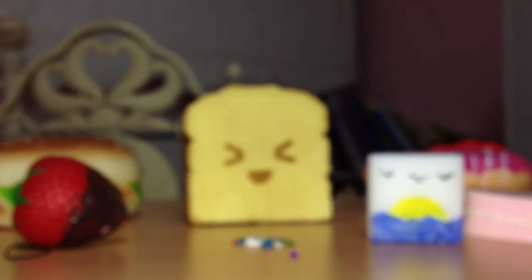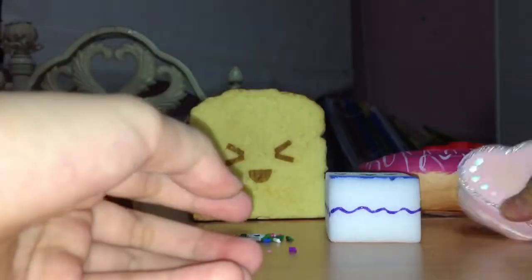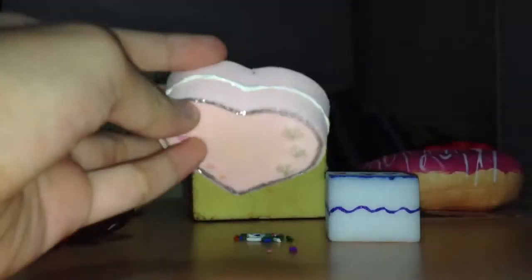And then I have some homemade squishies. This one — my purchase from my friend — which was 40 cents. And then I have this heart-shaped one. It's really pretty.